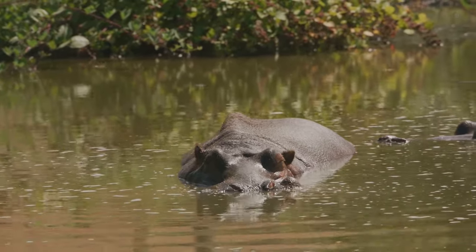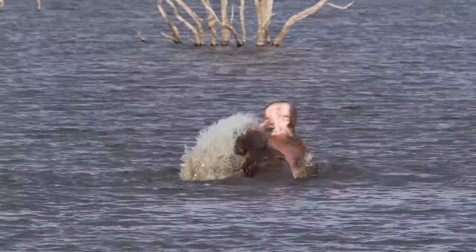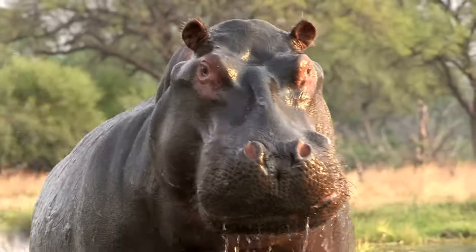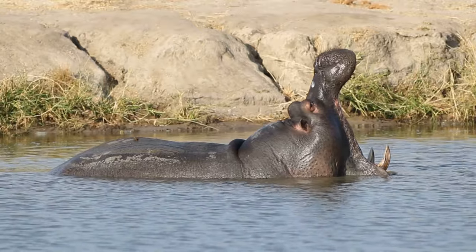It's a bit like having built-in swimming goggles and a snorkel, but far more sophisticated. This ability to fully submerge and hold their breath is not just a party trick. It's an essential survival strategy that helps hippos stay cool in the scorching African heat, avoid predators, and hunt for food.